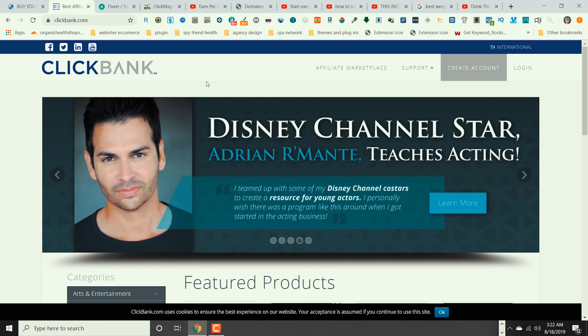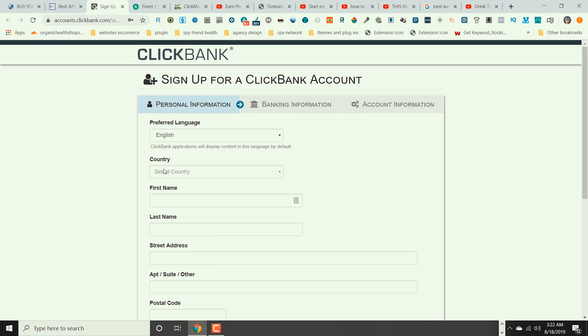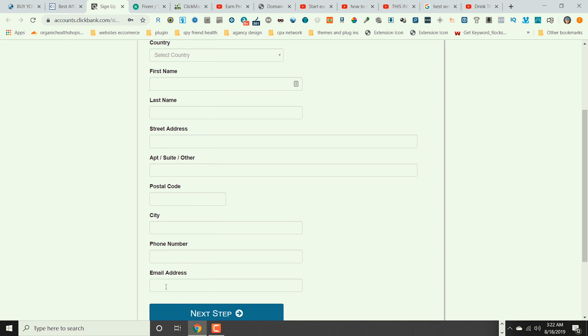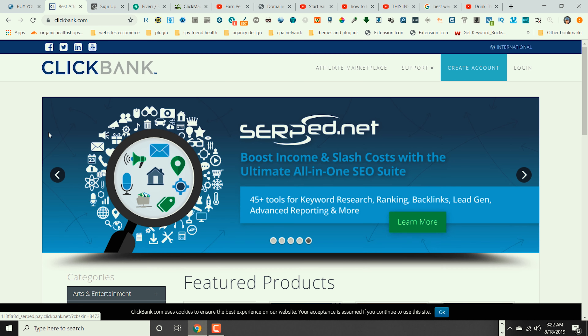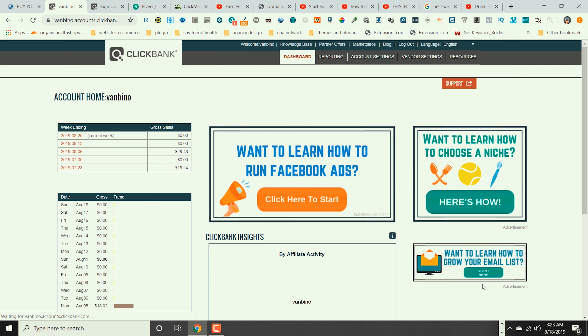For this tutorial we are going to use ClickBank. Go to clickbank.com and in the right corner click where it says 'Create an Account.' It's going to take you to the next page where you'll be able to sign up. All you need to do is put your country, first name, last name, street address, zip code, phone number, and your best email address. Then click 'Next Step,' put your bank information, and create your account. Once you have a ClickBank account, go back and click 'Login,' enter your username and password.